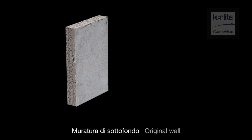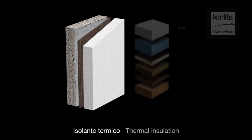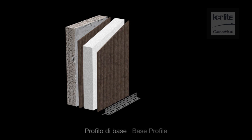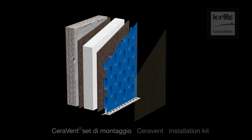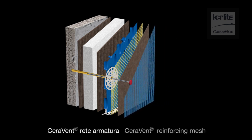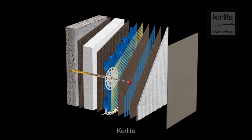The Chair Event Keralite system is made of the following components: original wall, adhesive, thermal insulation (which can be EPS, XPS, PUR, rock wool, cork, or wood fiber), adhesive, base profile, chair event mattress, chair event installation kit, filling adhesive, chair event reinforcing mesh, filling adhesive, and adhesive for Keralite, plus the Keralite slab.